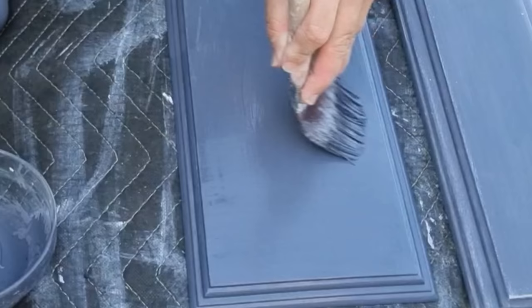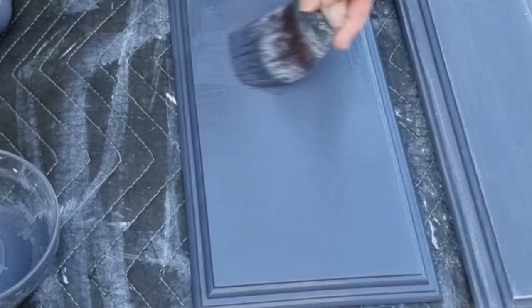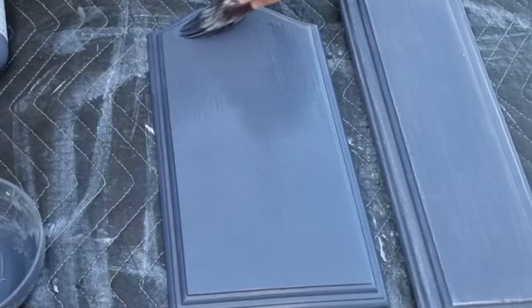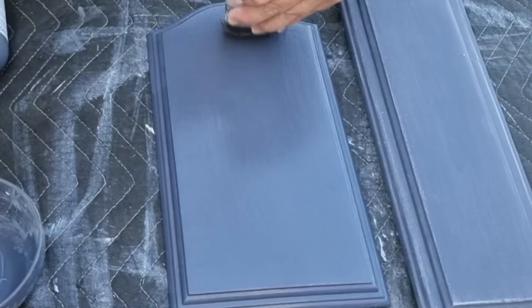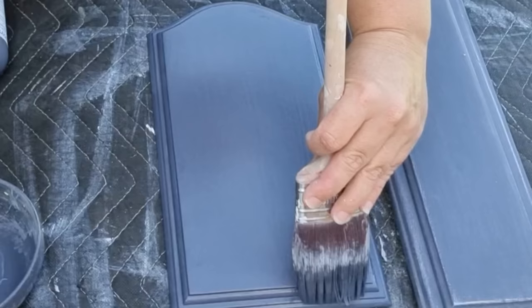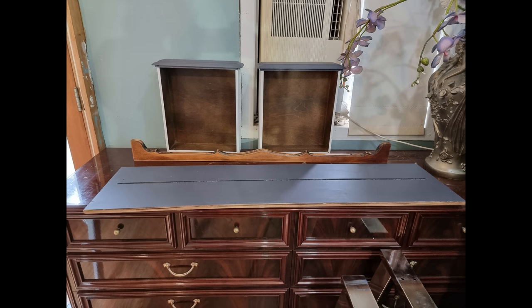I apply a second coat of Manning Grey after the first is dry. It has a self-leveling finish — look how beautiful it is! I did sand with 320 grit sandpaper between coats. The self-leveling is amazing and it has an inbuilt top coat, so no additional top coat is needed. Even beginners get beautiful line-free results — my 12-year-old daughter actually started this YouTube channel and was getting these results at 12 years old. You can really see the difference between the first and second coats even in a dark grey color.